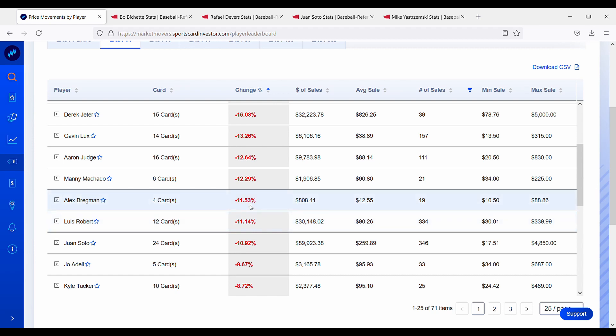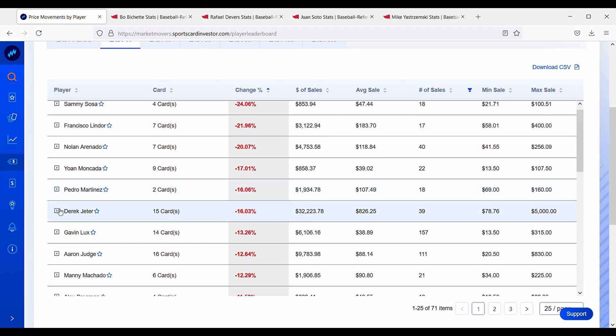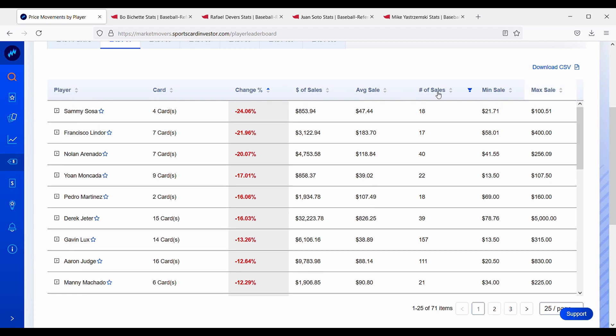Luis Robert is down about 11%. Bregman just got injured, down about 12%. Manny Machado is not having the best year but his team — the Padres — is one of the best in baseball; he's down about 12%. Aaron Judge is down about 13%. Gavin Lux is not having a great year either, down about 13%. Derek Jeter, the Captain, is down 16% — if you're interested in some Jeter cards, now could be the time to put them on your watch list.